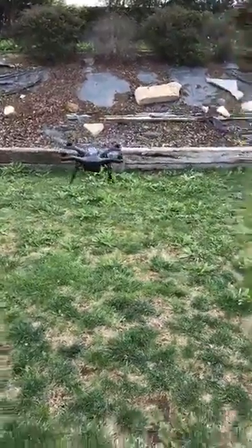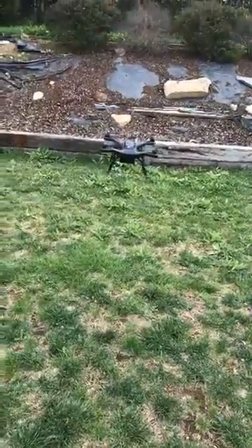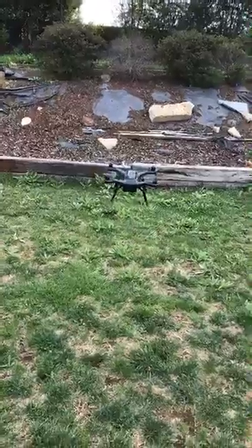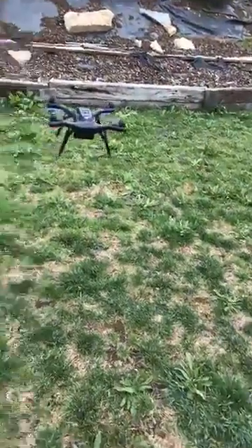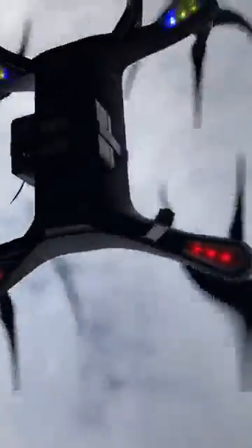For anyone just joining, this is demonstrating the POS-XY navigation system — no GPS on this system whatsoever, no optical flow, nothing underneath.